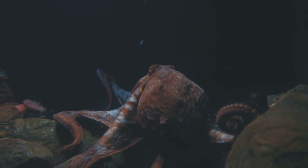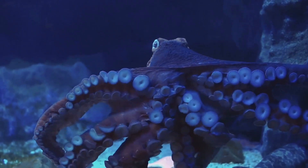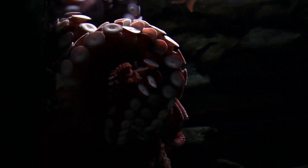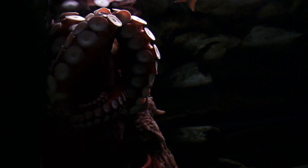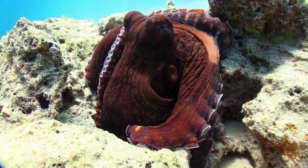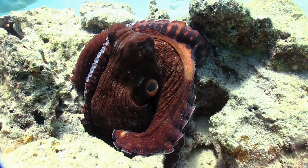And those eight arms? They're not just for show. Each arm of an octopus is lined with suckers that are not only used for touch and taste, but also have a mind of their own. The majority of an octopus's neurons are in its arms, not its brain. This means each arm can act independently, allowing the octopus to multitask like no other creature.